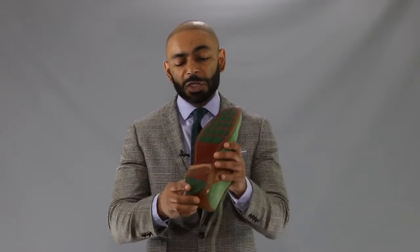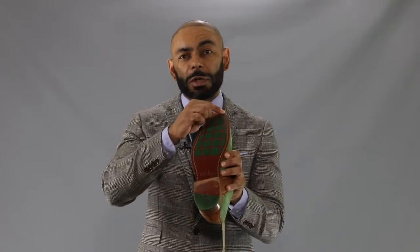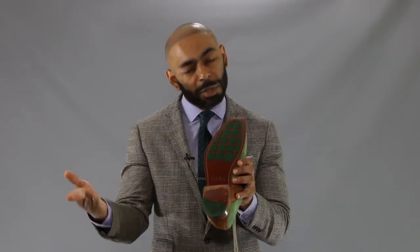For our final hack on the list of my 10 favorite men's style hacks: buying shoes. If you want shoes that'll last for a long time and you can get resoled and put some new life into them, look for shoes with stitching on the sole. If there's stitching there, they can be resoled.